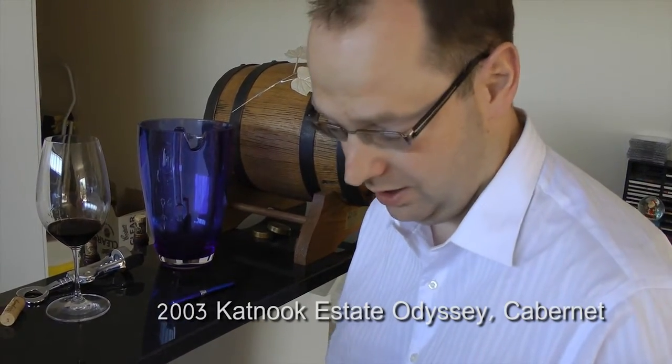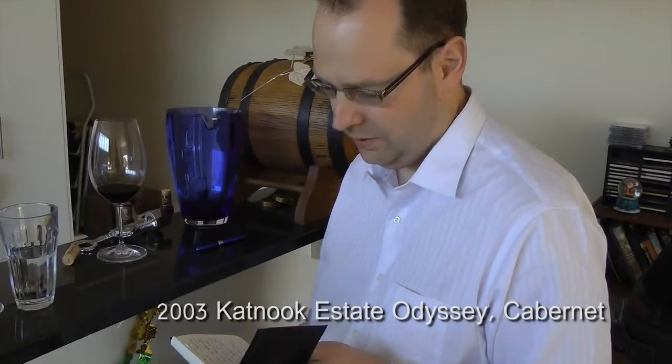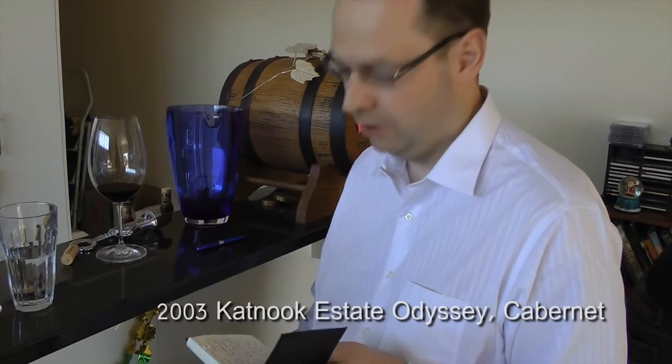A hint of eucalypt, a bit of dust, black currant, good acid — big and ripe but without being unvarietal. I thought the acid and tannin actually balances out the big fruit pretty well. Tannin gives good structure but it's not offensive or in your face. It's actually got years to go but it's quite approachable now as well.